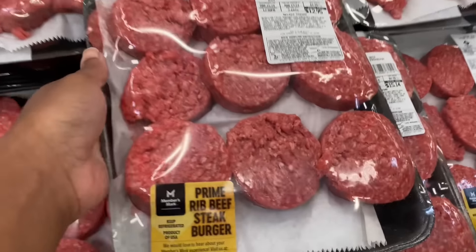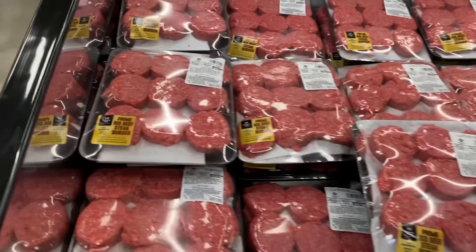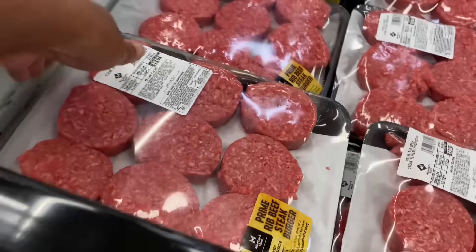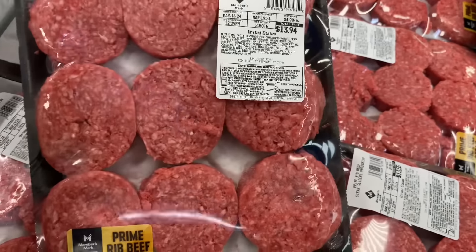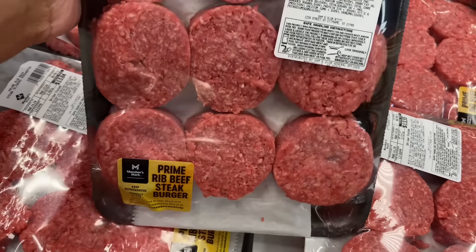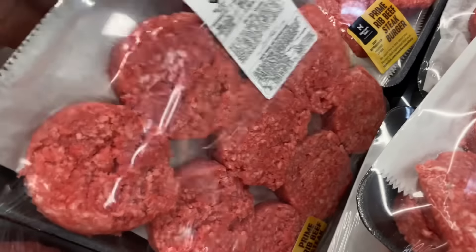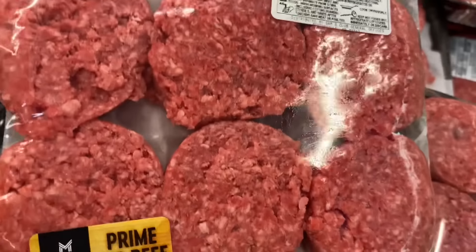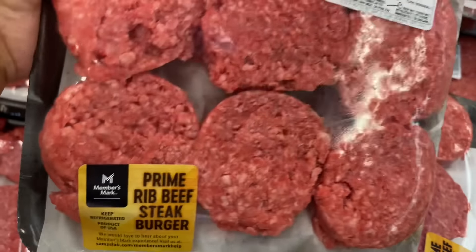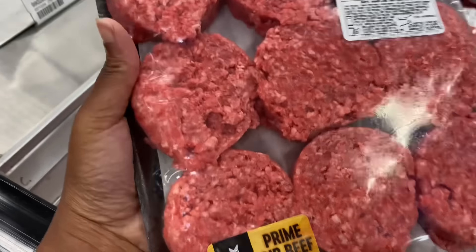I'm looking for hamburger. Oh, these look like slider hamburgers — that's what I was talking about. It's $13.94 for real beef steak burgers. Found some a little cheaper at $13.84 — they look a little crazy but might be good. Those are $13.94. We're gonna get these even though I don't like this one right here.